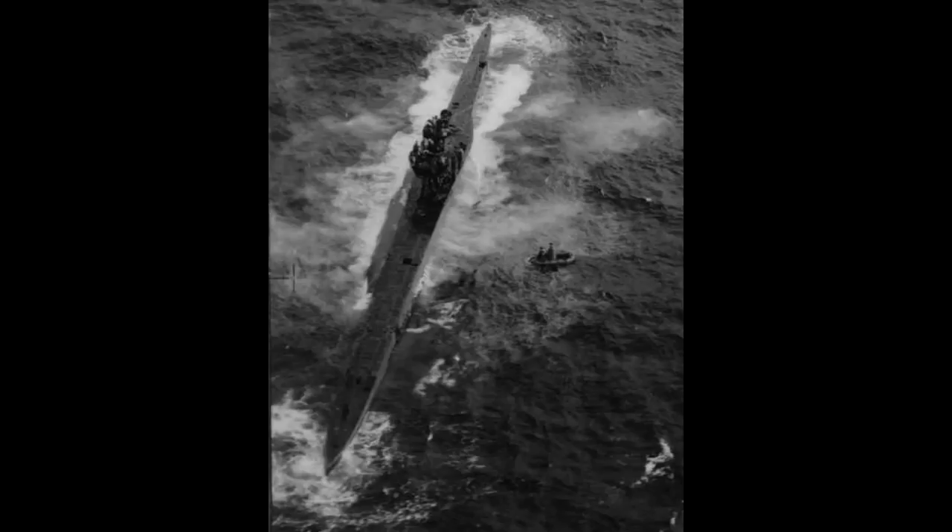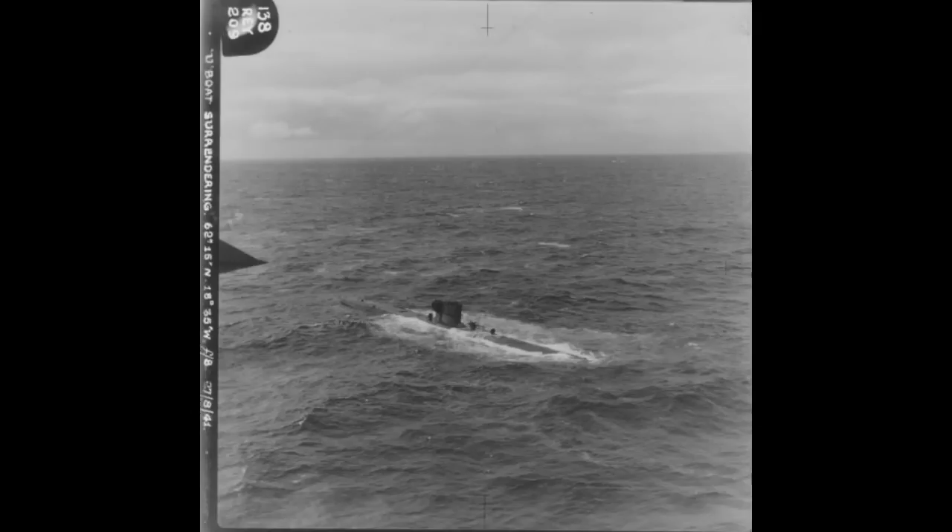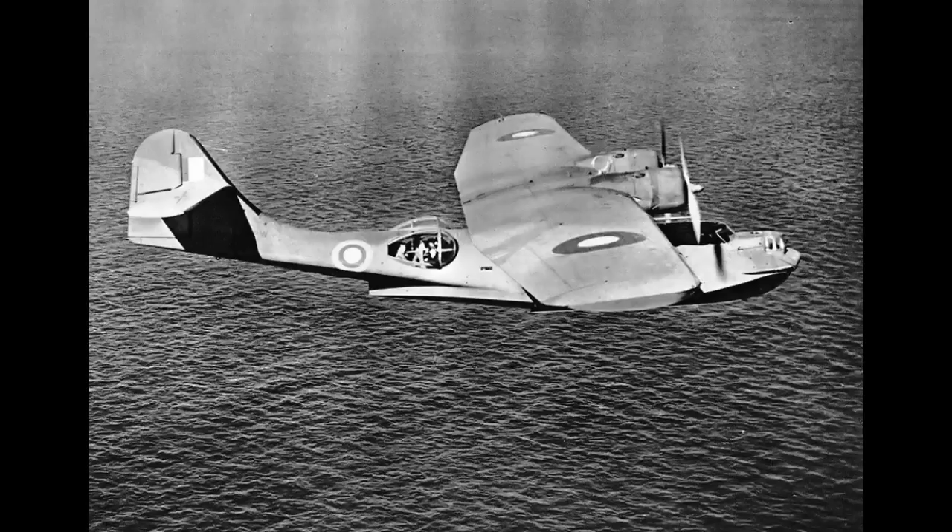Now on the surface, in seas so rough they couldn't possibly man their anti-aircraft gun, the U-boat's crew brought out a white flag — or white shirts, lacking a proper white flag. After the 10 or so men who first exited the submarine were strafed by the Hudson's gunners, because they didn't know the submarine was surrendering, with the submarine clearly not intending to fight, the Hudson proceeded to circle and keep an eye on U-570.